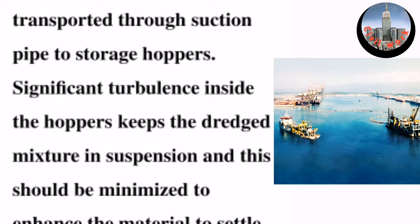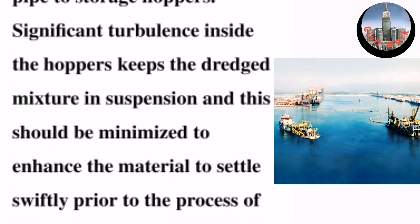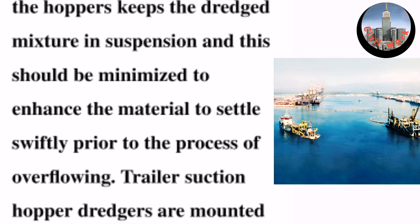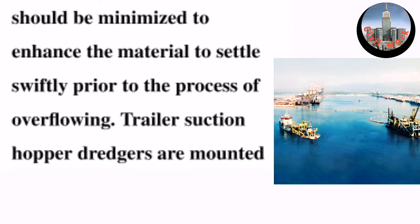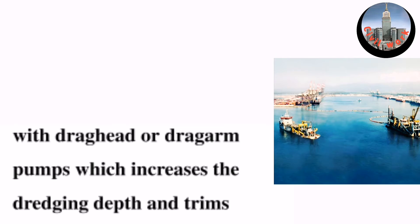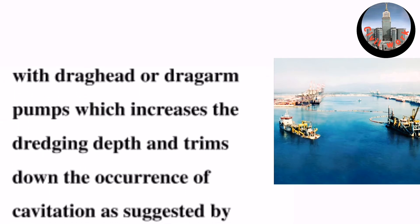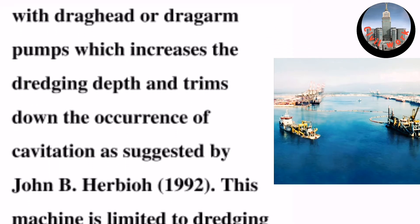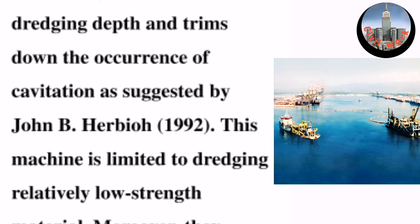Significant turbulence inside the hoppers keeps the mixture in suspension, and this should be minimized to enhance material settlement swiftly prior to the process of overflowing. Trailer suction hopper dredgers are mounted with a drag head or drag arm pumps, which increases the dredging depth and reduces the occurrence of cavitation, as suggested by John B. Harbu (1992).